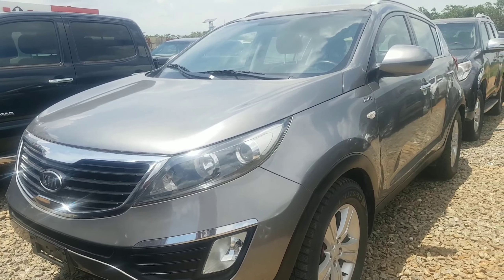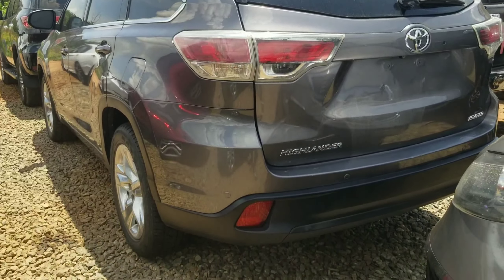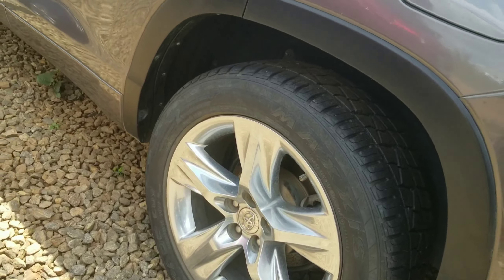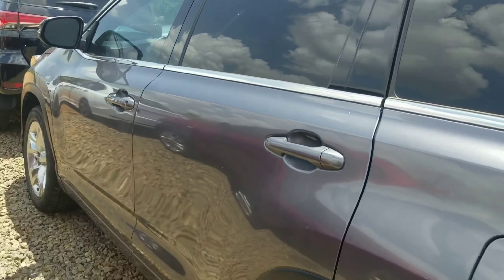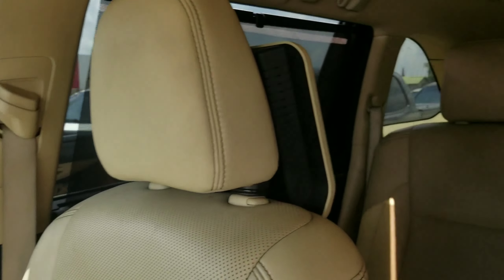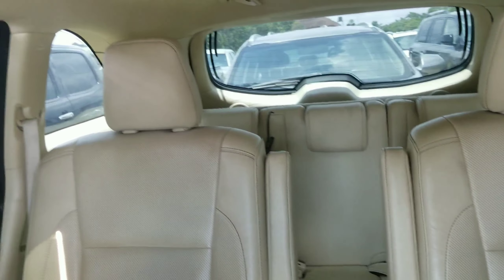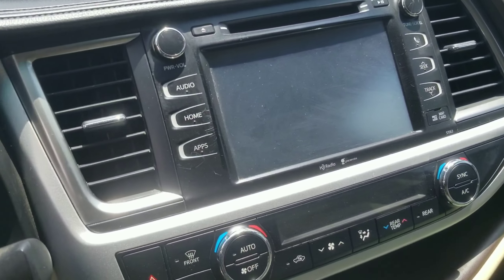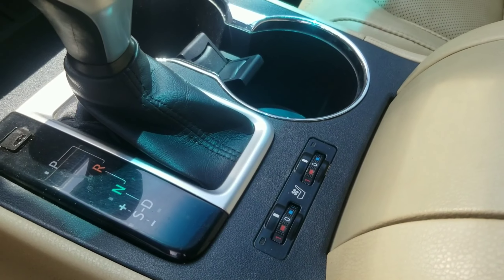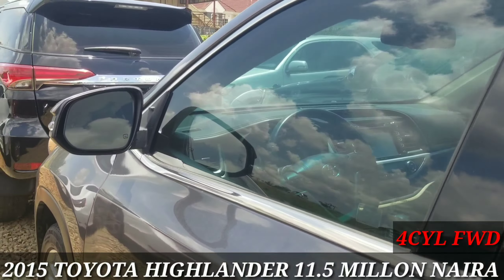Moving on, we have a Toyota Highlander Limited — this is the top-of-the-line trim. It has a huge 19-inch chrome wheel and looks very luxurious. Inside it's equipped with blind spot monitoring, finished in leather with wood trim, very nice soft-touch material, and a 10-inch touchscreen display with Bluetooth. It also comes with heated and cooled seats to keep you comfortable in hot climates. This car is in stunning condition and retails for 11.5 million.